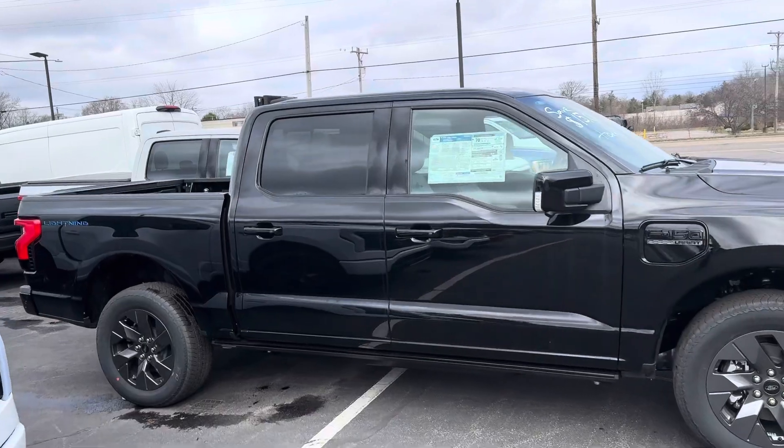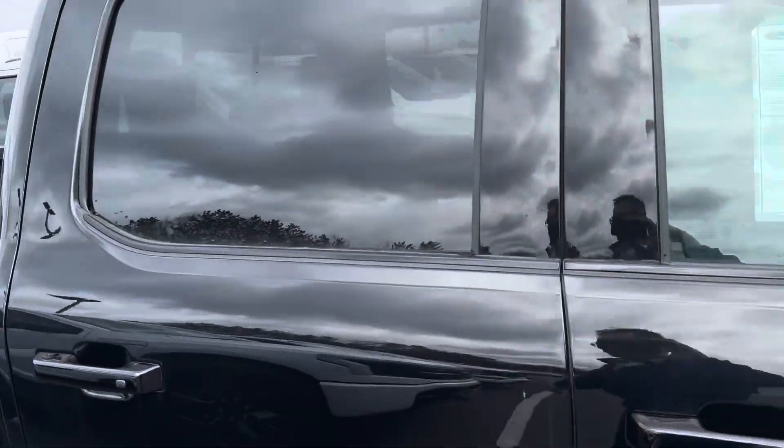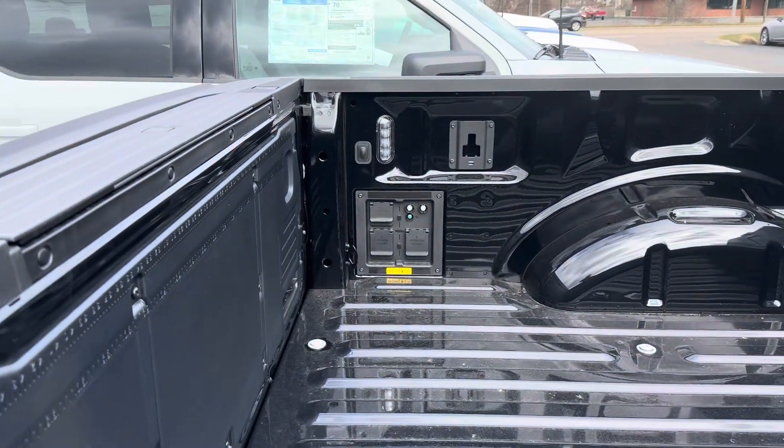360-degree view camera, twin panel moonroof, extended range fuel tank, pro power onboard 7.2 kilowatt generator.